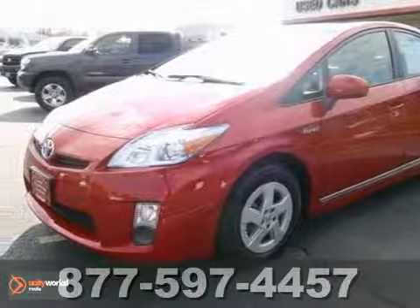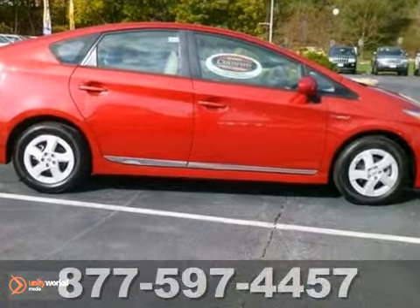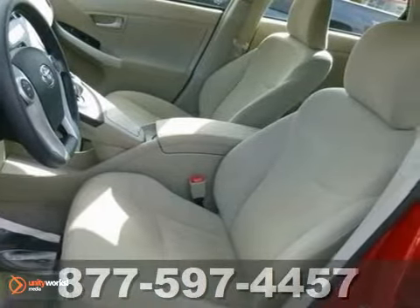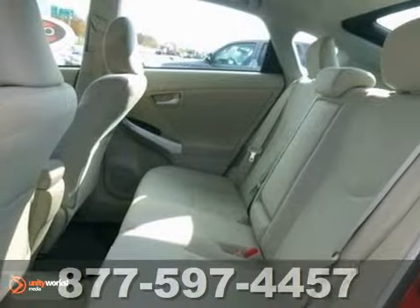It's a 2011 Toyota Prius. This vehicle has a lot to offer, including stability and traction control, brake assist and climate control. It also has heated mirrors, a CD player and keyless entry.